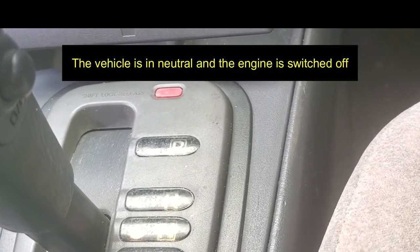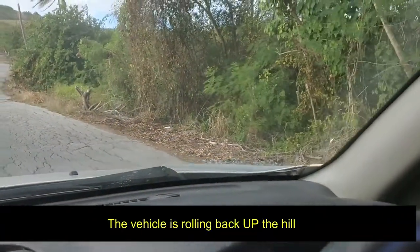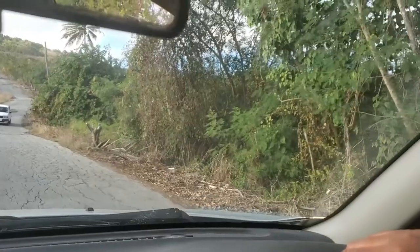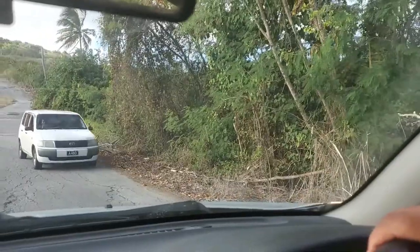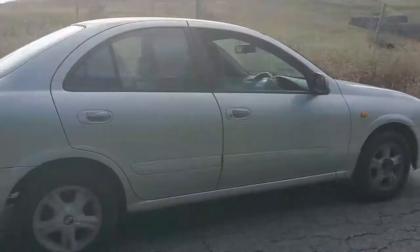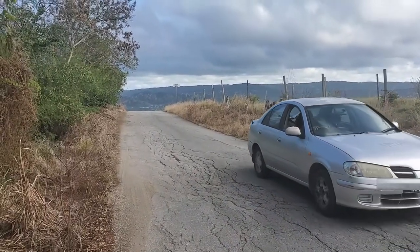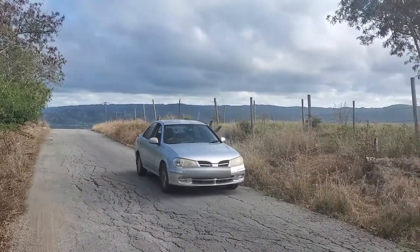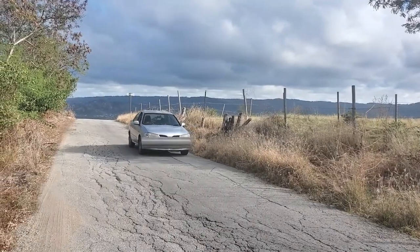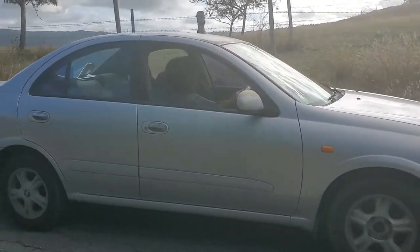The car is in neutral and the engine is switched off — watch the car reverse up the hill all on its own! My friend almost let the car go into the bush. When researching this phenomenon, it was said that it's some kind of optical illusion, but you can clearly see the car rolling back up the hill with the engine off. It certainly was no illusion that the car nearly ended up in the bush because she wasn't steering properly!